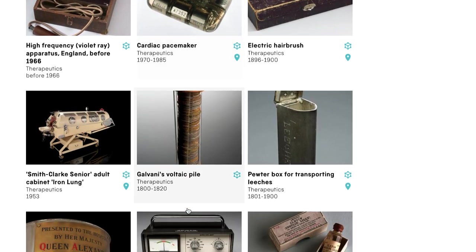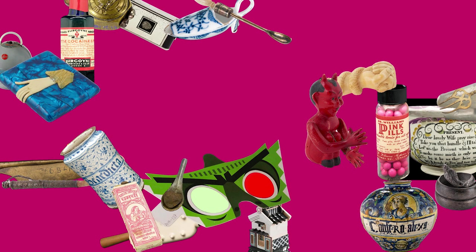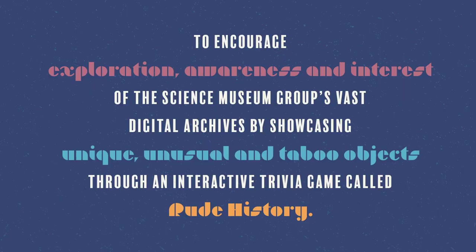But curating a collection was not the goal — it was the means to the goal. My vision is to pique the interest of a young adult demographic using rude items and have them explore the archives, perhaps unintentionally, as objects are presented to them one by one through an interactive game. I crafted the following mission statement: to encourage exploration, awareness, and interest of the Science Museum Group's vast digital archives by showcasing unique, unusual, and taboo objects through an interactive trivia game called Rude History.